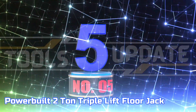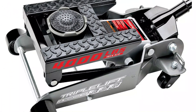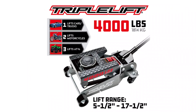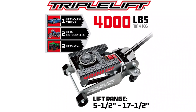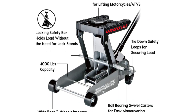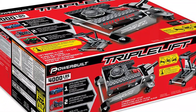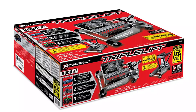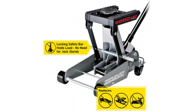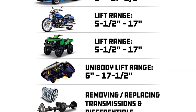Number 5: POWERBUILT 2-Ton Triple Lift Floor Jack. Similar to the ARKIN, this triple lift boasts exceptional stability due to its broad wheelbase, with tie-down loops for a secure load. It features a detachable saddle and cushioned lift rails for enhanced adaptability, and an adjustable lift range of 5.5 inches to 17.5 inches. This design provides an optimal fit for a variety of vehicles, ranging from cars and trucks to motorcycles, ATVs, transmissions, lawnmowers, and snowmobiles.